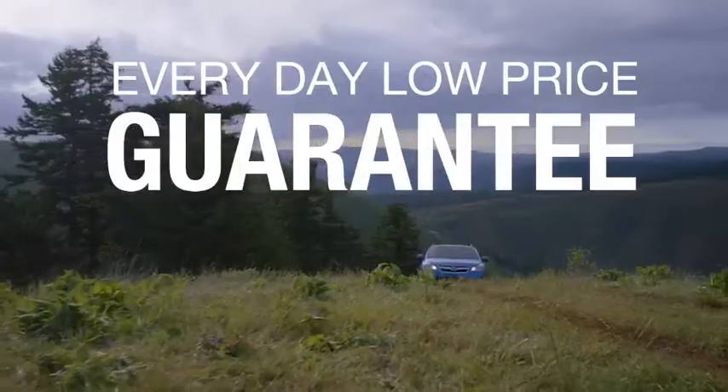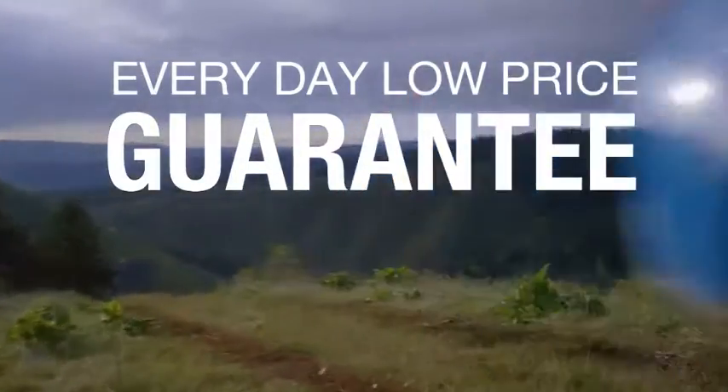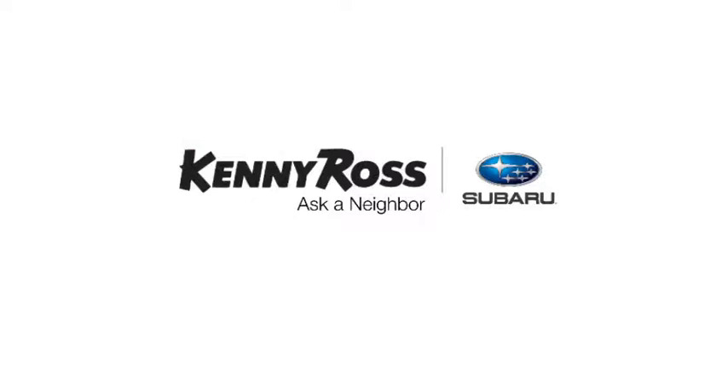Then you'll love our everyday low price guarantee, all so you can buy worry-free. That's the thing — if you promise something, you deliver what you promise. Kenny Ross Subaru, home of the 30-day price promise.